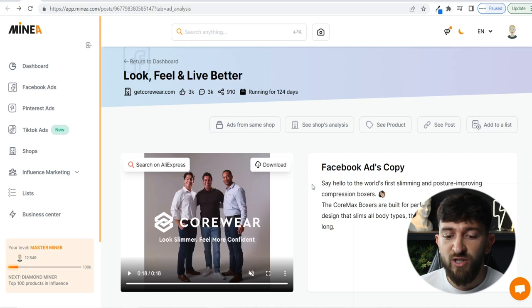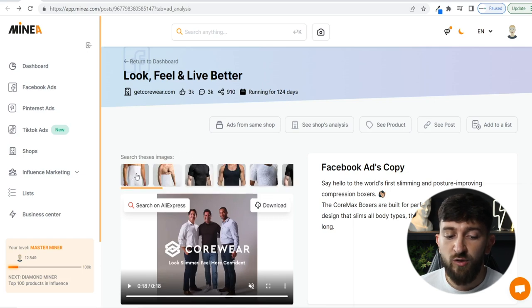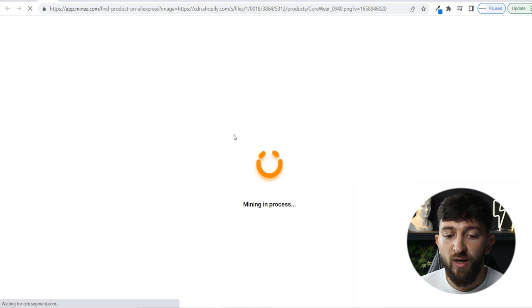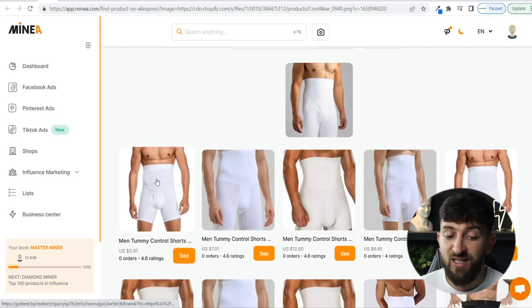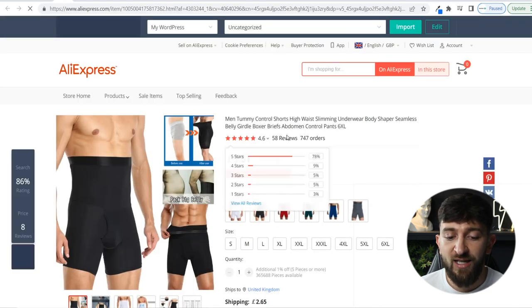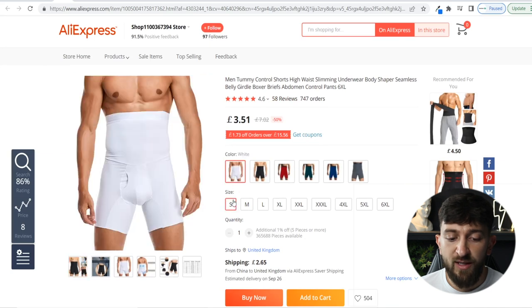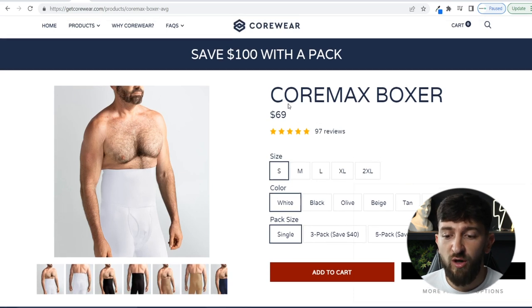With MineA's tool, once you click on the ad you can search on AliExpress to find the product they're selling. It analyzes all of the images and finds the product on AliExpress. We can see the exact product — it costs £3.51, and with shipping that's around £4.50, so roughly £7 or about $10. That's fairly cheap. If we look at the store, they're selling it for $69, so they're making a massive over $50 markup on this product.